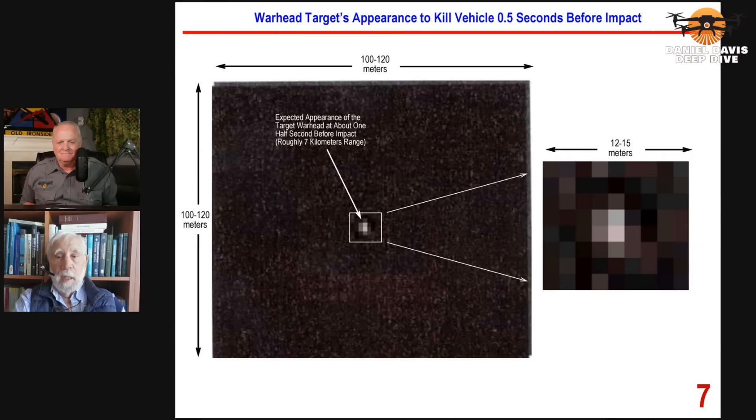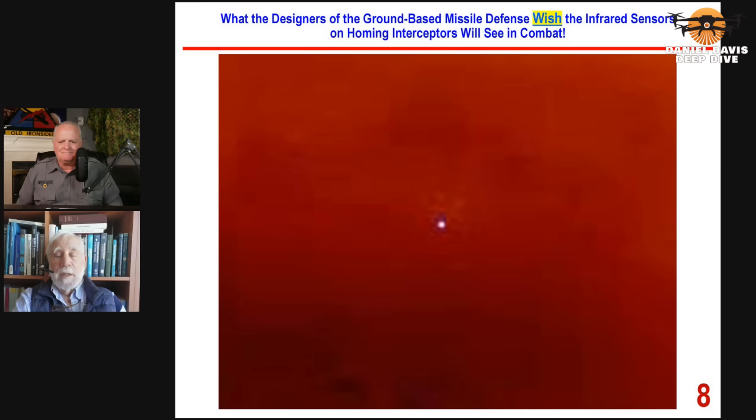If we look at what the interceptor would actually see when it's at a reasonable range — let's say 50 kilometers away — it basically sees a point of light ahead of it, and it tries to adjust its lateral speed so that it's on a collision course with the target. This is what General Kadish, who was lying to the American public — he was in charge of missile defense activities at the time — wanted the public to believe the interceptor would see in combat.